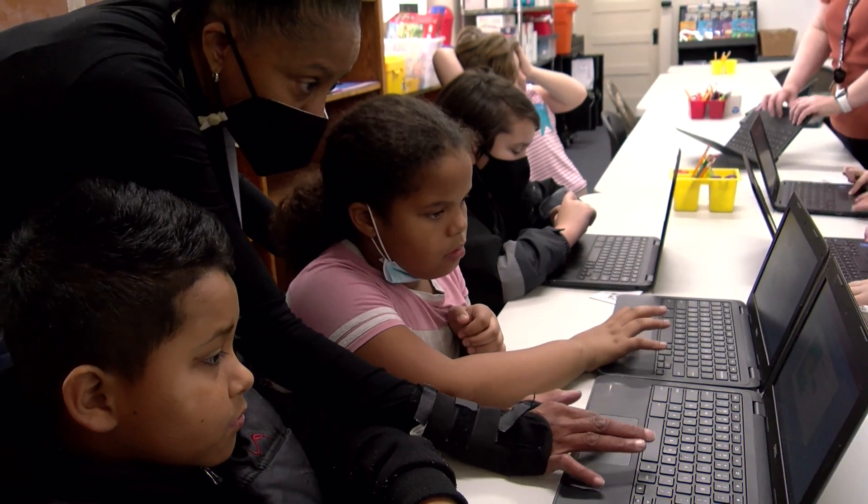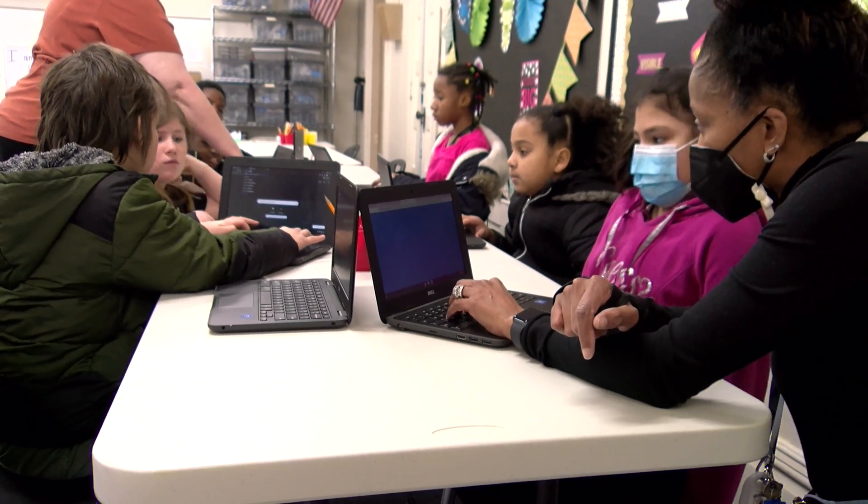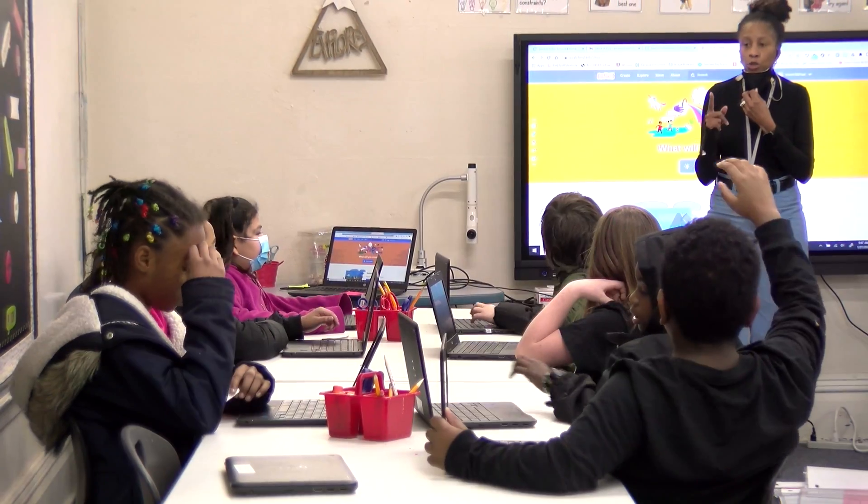We're doing more than just robotics. We're doing a lot of science. We're doing a lot of math in here. We're building things. This is not a sit-down class. This is a talking class. This is a get-up-and-move class. This is a talk-to-your-neighbor class.